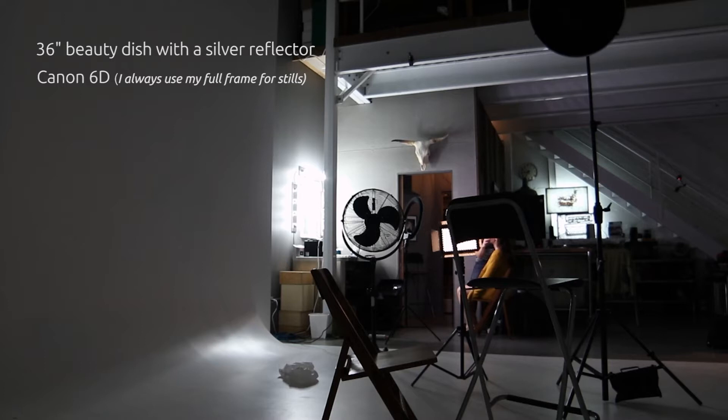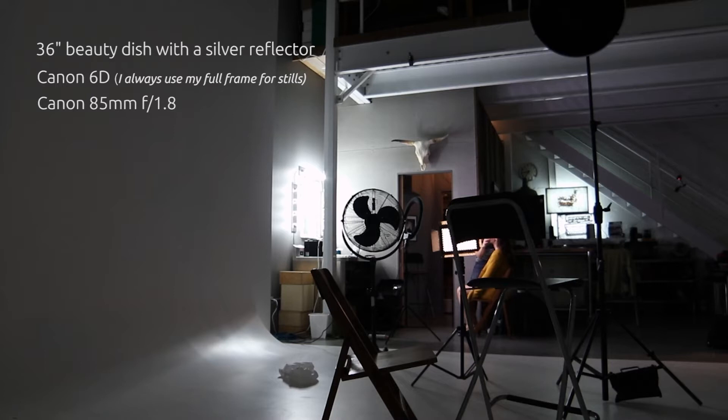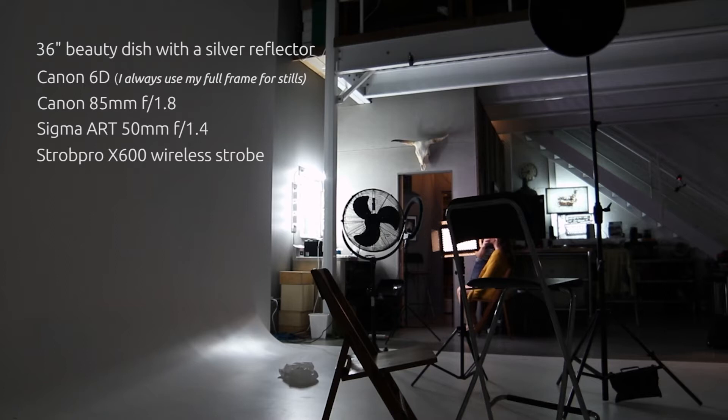I'm not going to bother you too much with the technical mumbo jumbo, but here it is. I used a 36-inch beauty dish. I used my Canon 6D, mostly used the Canon 85mm 1.8 lens. It is very popular for portraiture and excellent for the price. I used the 50mm Sigma Art Lens 1.4, and I used an X600 flash from Strobe Pro using a remote. And then at the end of the photo shoot, I also used my little trusty ring light, which is continuous light shooting, which you can see in the back here.